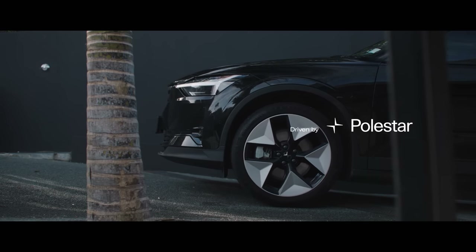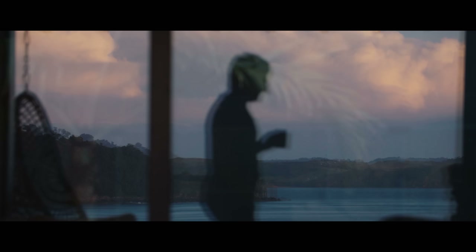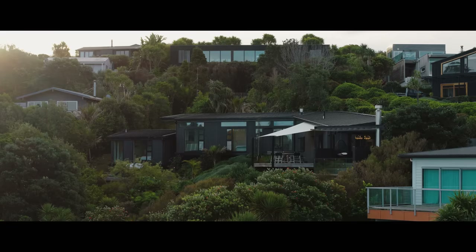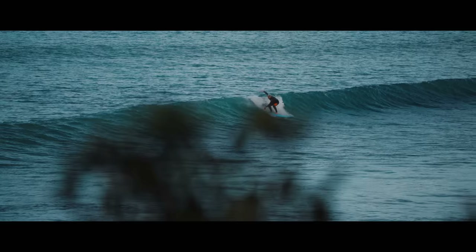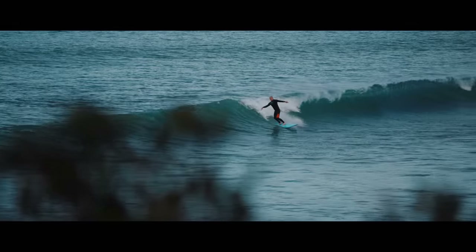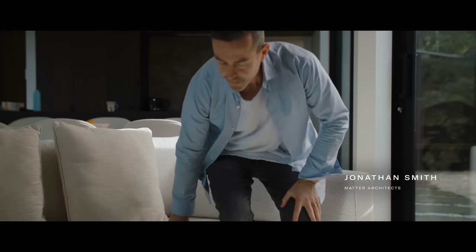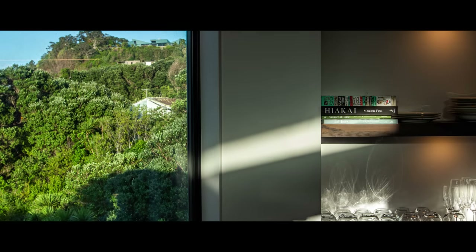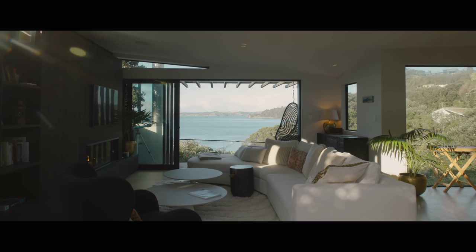When we chatted to the client Phil, he told us he actually originally used to surf the Daniel's reef break in his 20s, and he would look up at the property around the area and think it would be incredible to live in one of these pieces of land — so it turned out to be serendipity. It became clear that he really wants to create a home that was characterful, beautiful for living in for his family, and that would do justice to the site.